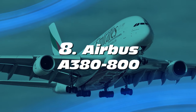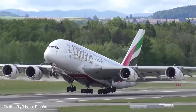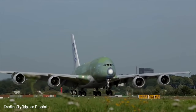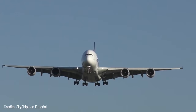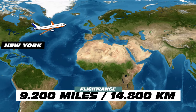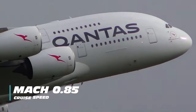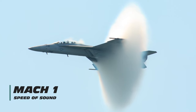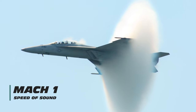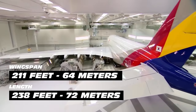Number 8: Airbus A380-800. This four-engine plane, manufactured by the European company Airbus, was the first jet aircraft with two decks along the entire fuselage. It has a flight range of 9,200 miles — enough to cover the route from New York to Moscow — and its cruise speed is Mach 0.85, a little slower than the speed of sound, which is Mach 1. It's 238 feet long with a 261-foot wingspan.